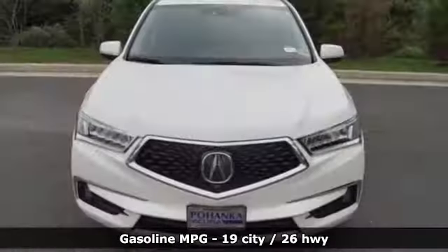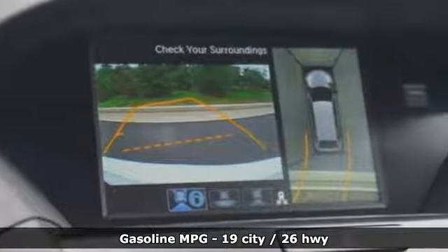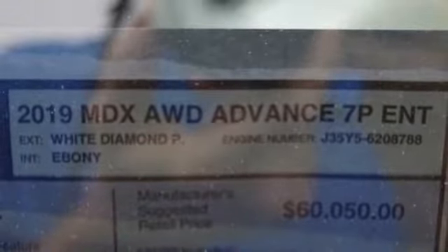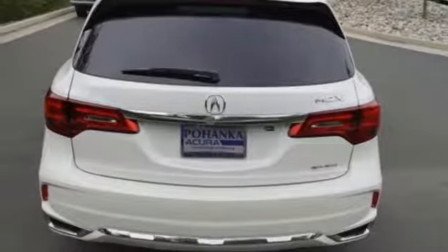It comes with all the amenities you need: streaming audio, power heated mirrors, heated and ventilated leather bucket seats, front and rear parking sensors, doors and push-button start proximity key, and heated and ventilated leather sports seats.